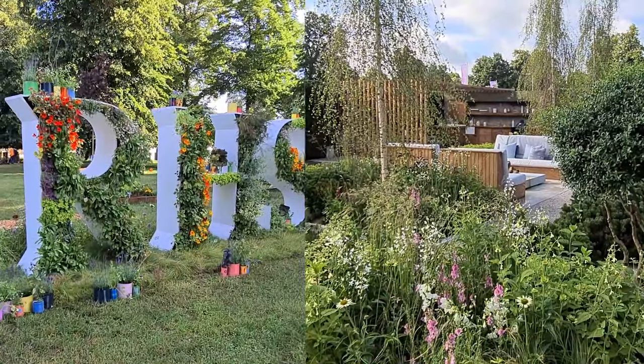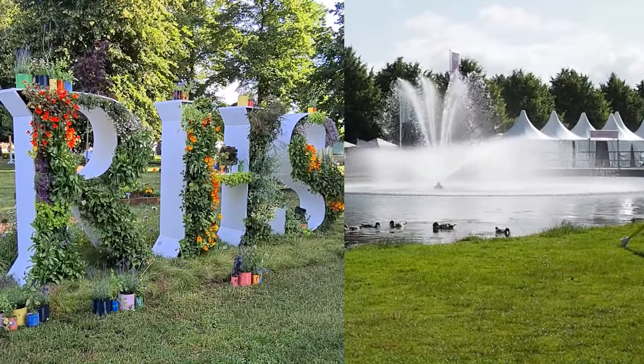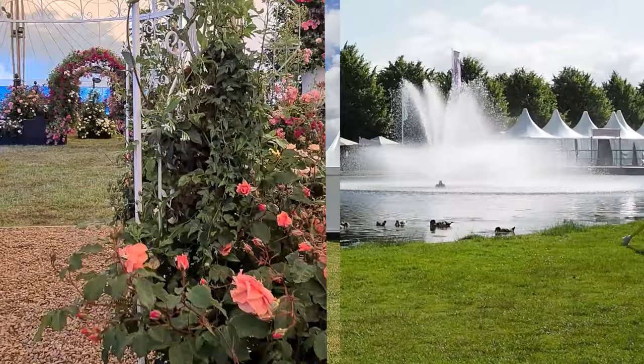Hi there, I'm at the RHS Hampton Court Palace Garden Festival to find out what's new in gardening and what sort of ideas we might like to have in our own gardens. It's Alexandra here from the Middlesized Garden YouTube channel and blog.